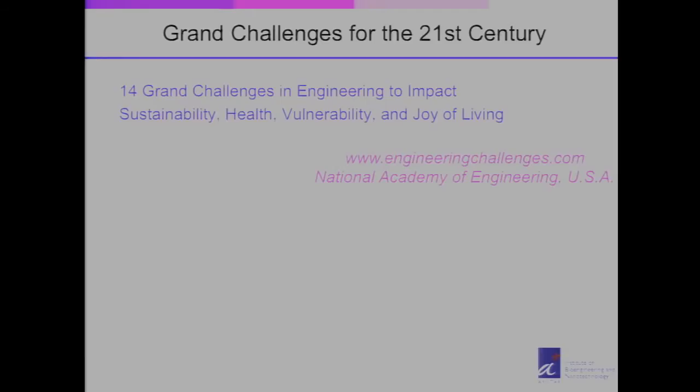This was organized by the National Academy of Engineering. We identified 14 areas whereby we have Grand Challenges for Engineering to make a difference on the sustainability of our current lifestyle, health of the people, vulnerability issues, as well as the joy of living. I encourage all of you to look it up on the website.